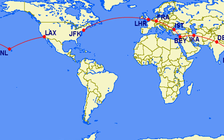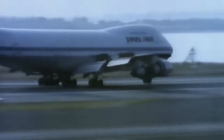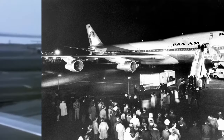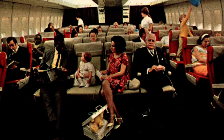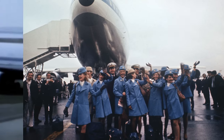Pan Am was renowned for its pioneering spirit in opening up new travel routes, particularly on a promotional basis. The airline's round-the-world flights became legendary, allowing passengers to circumnavigate the globe in unparalleled comfort and style. One of the most iconic promotional routes was the inaugural flight of the Boeing 747, known as the first jumbo jet, in 1970. Pan Am transformed air travel with this revolutionary aircraft, offering unprecedented levels of comfort and capacity, further solidifying its reputation as an industry leader and innovator.